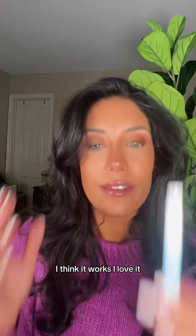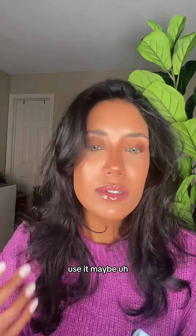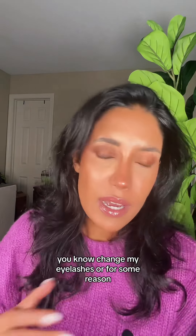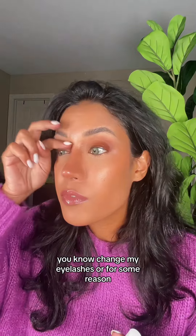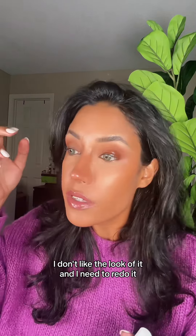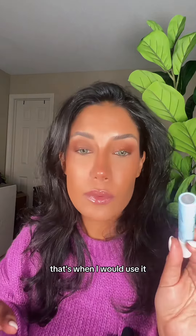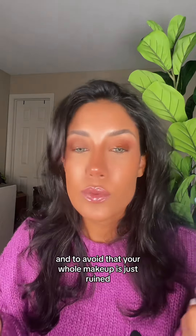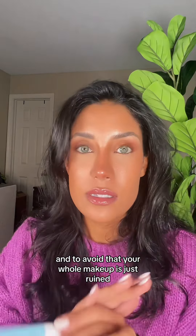Does this work or not? I think it works, I love it. I'd use it to change the look, or if I don't like how my eyelashes look and need to redo it — that's when I would use it. I wouldn't really use it on a regular basis. It's pretty nice to remove it on the go and avoid ruining your whole makeup.